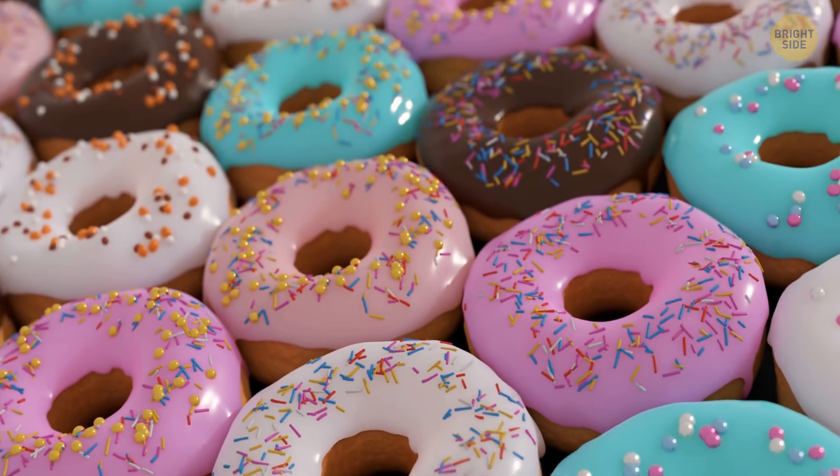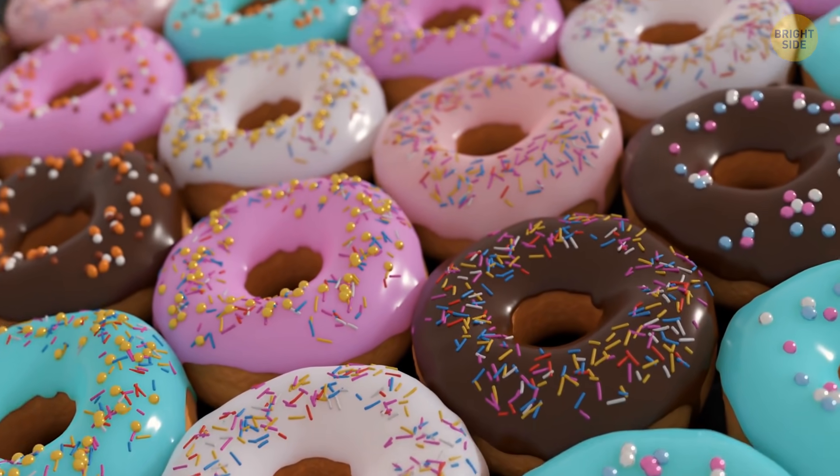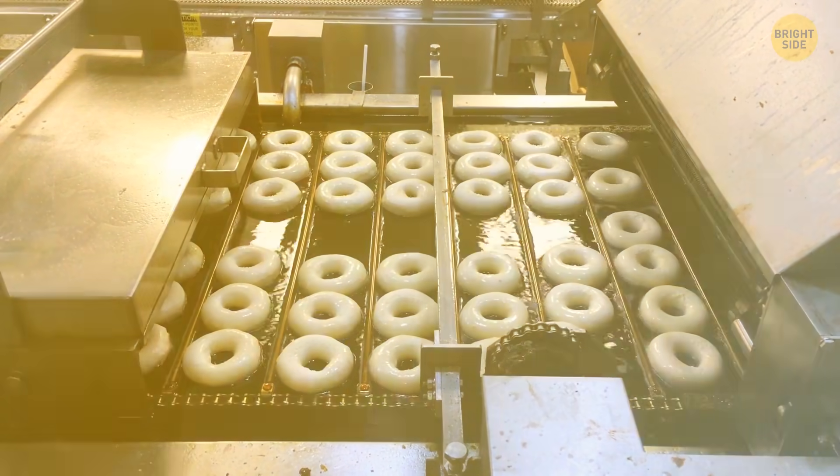Donuts are shaped like rings because otherwise, they might get overdone at the edges but uncooked and gooey inside. With a hole in the center, both the outside and the inside get ready at the same time.